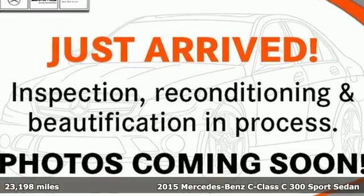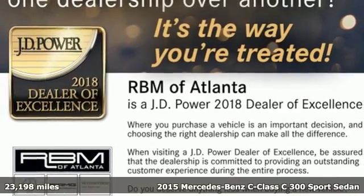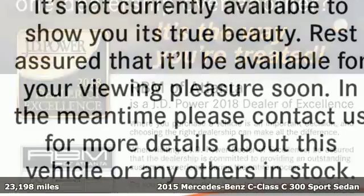Here's a certified 2015 Mercedes-Benz C-Class. High style, high performance Mercedes-Benz. Plus it offers an exciting list of features.